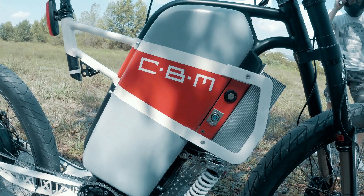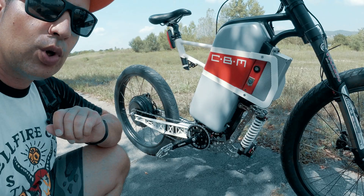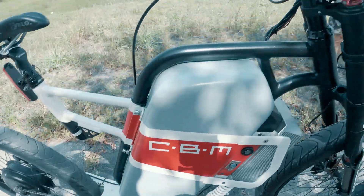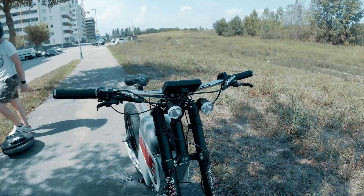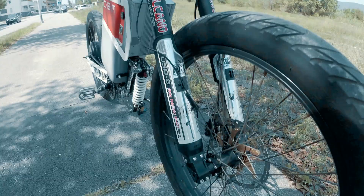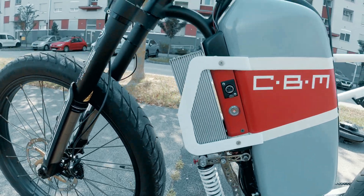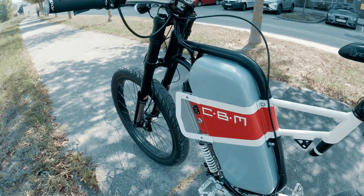Inside the battery covers we have Headway cells — lithium iron phosphate cells. The voltage is 48V and 30Ah. This is the 36FET controller. The old school Cycle Analyst computer — it does the job great. We have a 200mm front fork, very large discs, and a special key card. You have to remember this was built in 2012, so back then it was a very interesting piece of engineering.